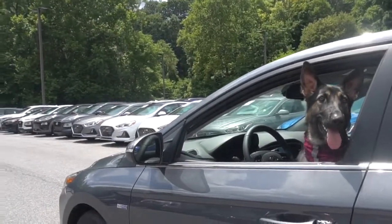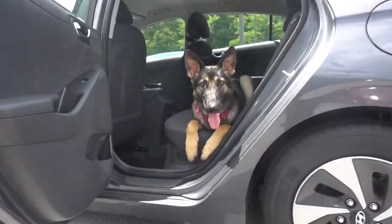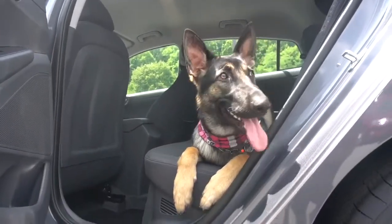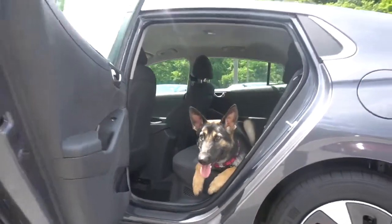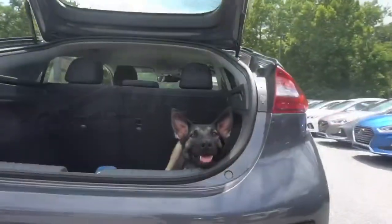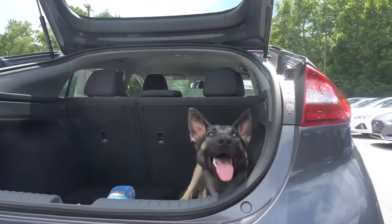Anyhow, the dual-automatic temperature control and heated seats always keep me comfortable. The Ioniq has more interior volume than other hybrids, such as the Toyota Prius, so I fit comfortably in the back seat or the cargo area.